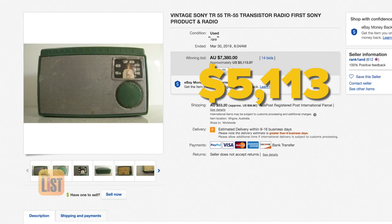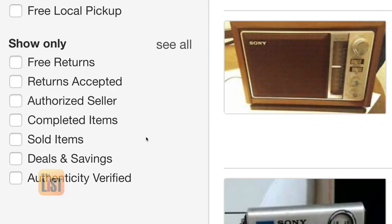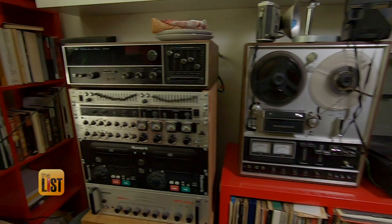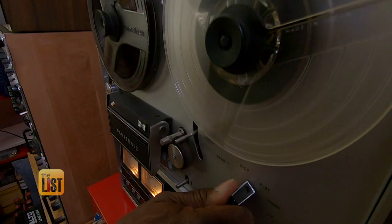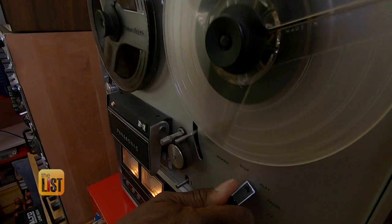This vintage Sony radio recently fetched more than $5,000 on eBay, which is where Roland recommends you check the value of any electronics you want to sell. Go to eBay, look up sold items, and see what they've sold for. Look up two or three of them to make sure the prices are consistent. Whether in your garage or attic, the hunt for vintage electronic treasure is on.